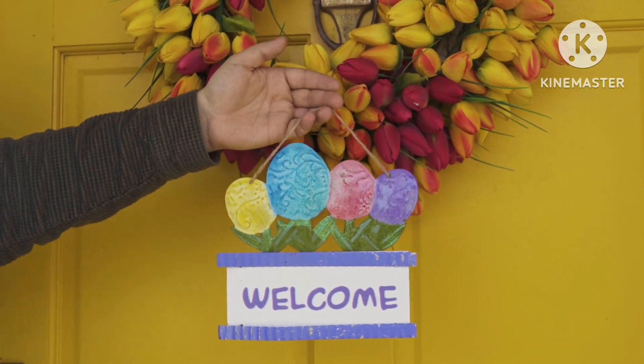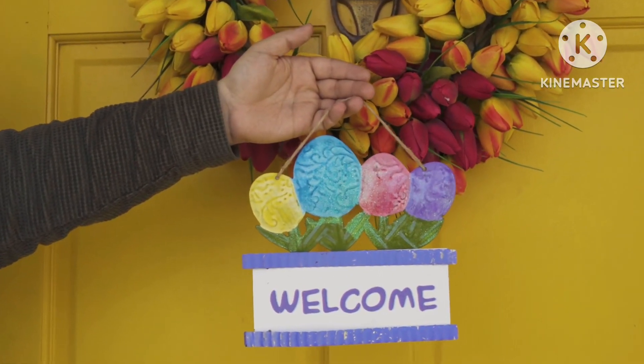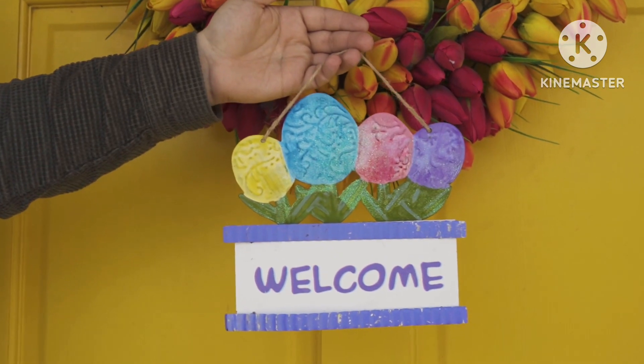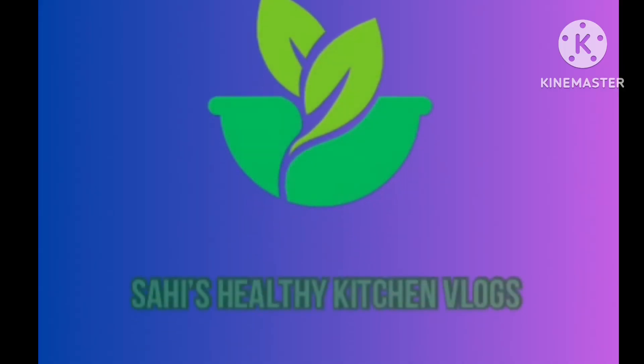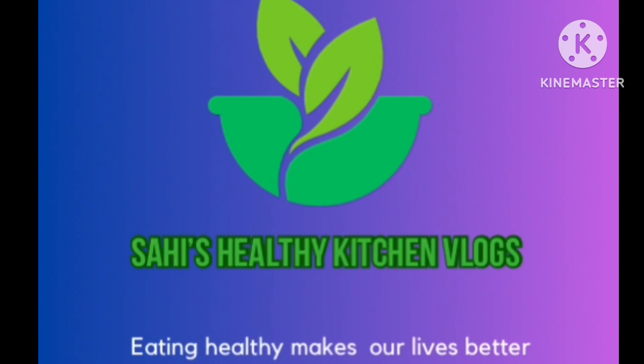Hello friends, welcome to Sahih's Healthy Kitchen Vlogs. Today I am going to show you a good day. I will show you a healthier meal. This is a healthier meal.